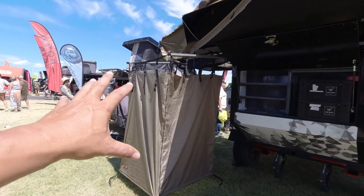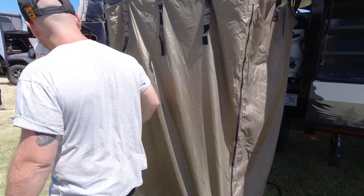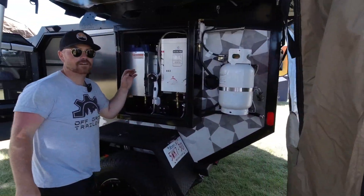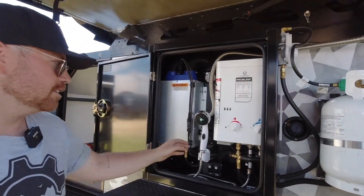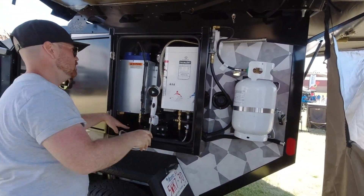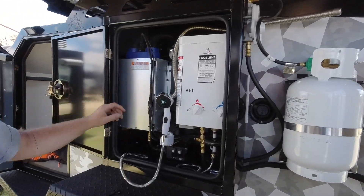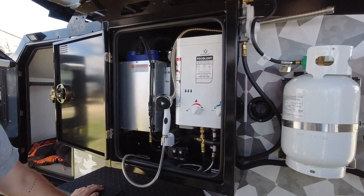This is a shower enclosure. It comes standard with a hot water on demand system, and then you just hook the shower up here and you're ready to go. This is the optional furnace — it's a 6,500 BTU Propex furnace.